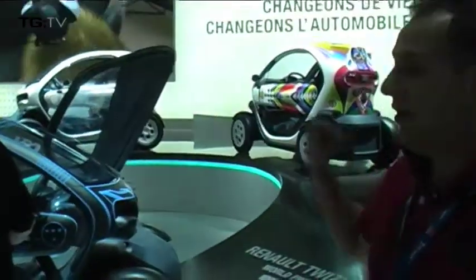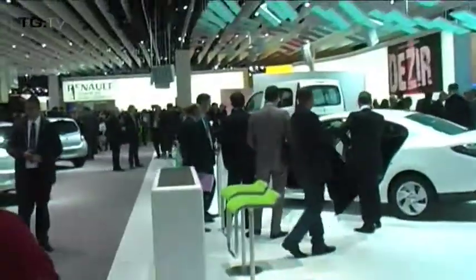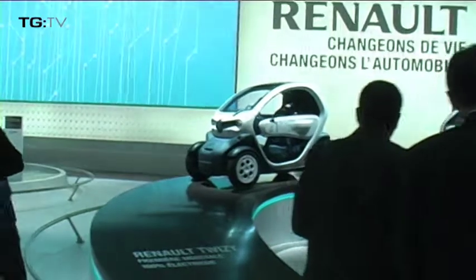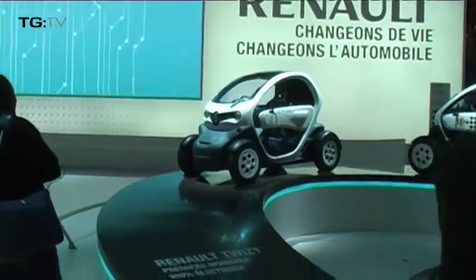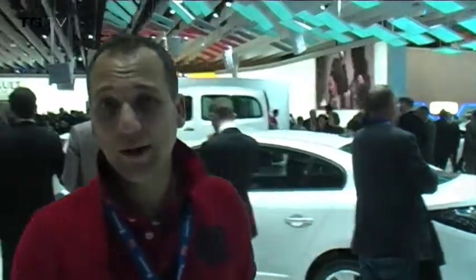It doesn't have any top windows, which is a problem for our climate. Probably great if you're in Europe, but not so great in the UK, because that's the bit that gets all the rain. However, that is going to start from just five and a half thousand pounds, so very, very cheap. It's meant for an urban dweller — apparently for people who don't like to travel more than 60 miles.